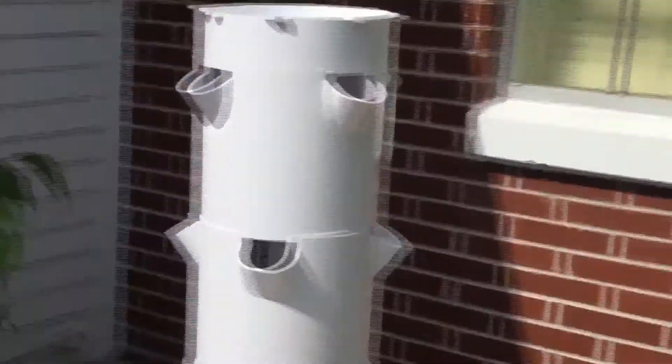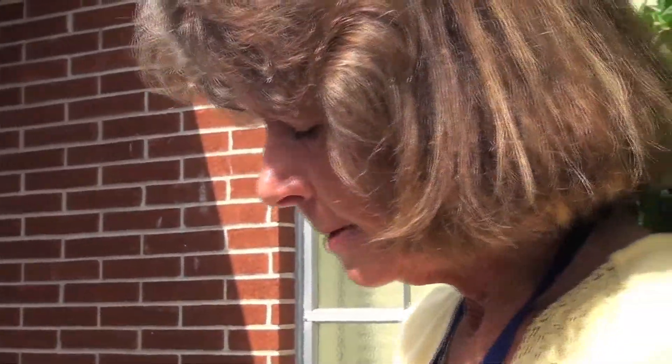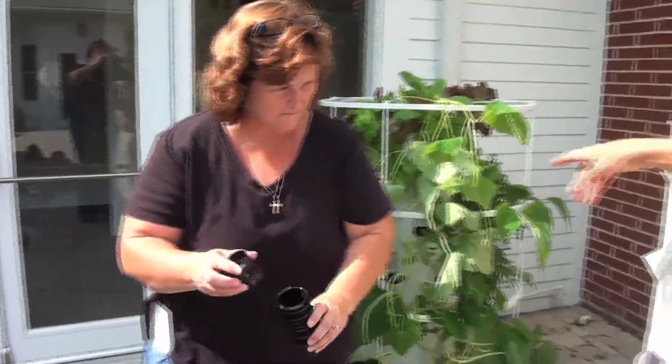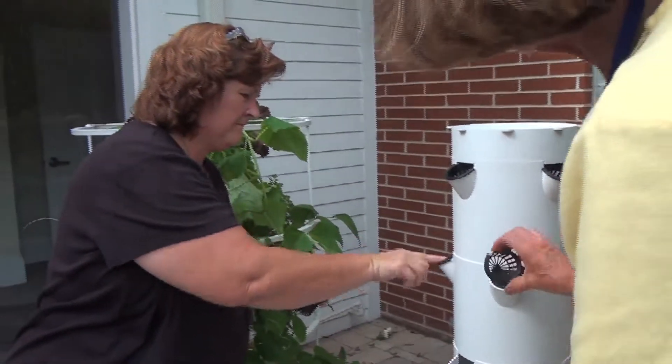Next we have to have a pot for our plants, right? Now at home, you might have big pots. Look at these little baby pots. Aren't they cute? But you know what? You see this cucumber? You see this big plant here? It is only planted in this little pot. First we are going to put our pots in.